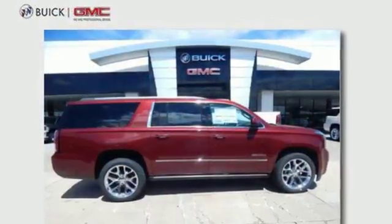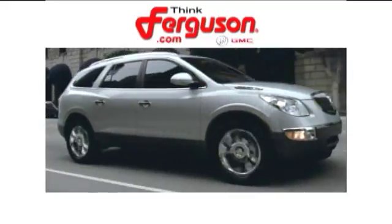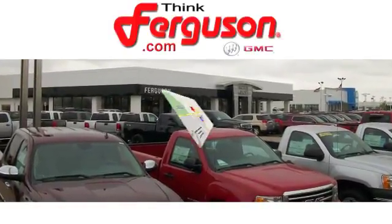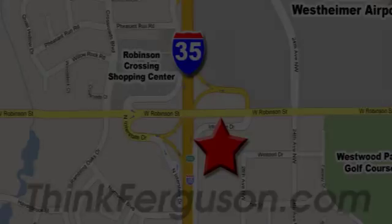Someone's going to drive this fantastic vehicle off the lot — should be you. Test drive it today. The deals won't get any better than they are every day at Ferguson Buick GMC. The customer service is great too. We are conveniently located off I-35 and West Robinson Street in Norman, Oklahoma.